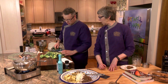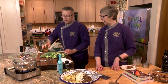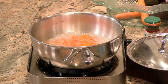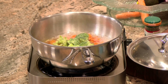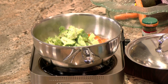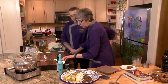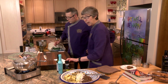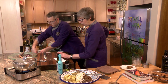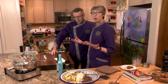We'll put the broccoli in and cook it for about two or three minutes, just until it's nice and bright green but a little tender. We have about two cups of florets, with the stems too — we all need that anti-cancer stuff because our world is so toxic.